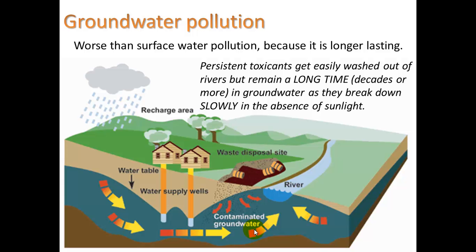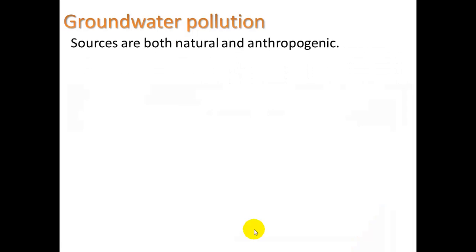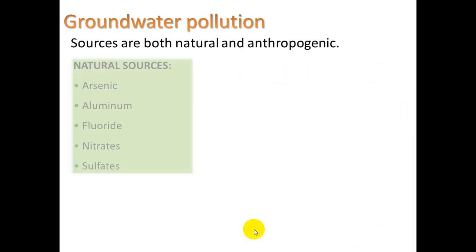We'll see that on our upcoming trip to the Tahegas landfill. Groundwater pollution sources are both natural and anthropogenic. Natural sources include arsenic, aluminum, fluoride, nitrates, and sulfates.